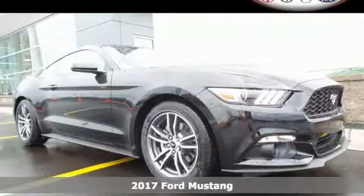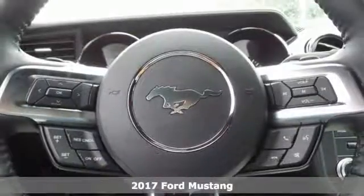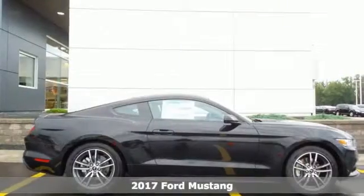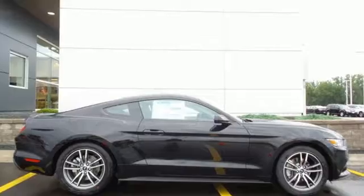Here's a 2017 Ford Mustang. As unmistakable as this Mustang's looks are, so are its intentions, to get the most out of every drive.